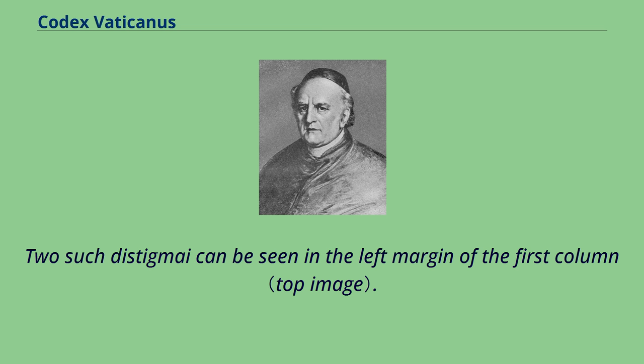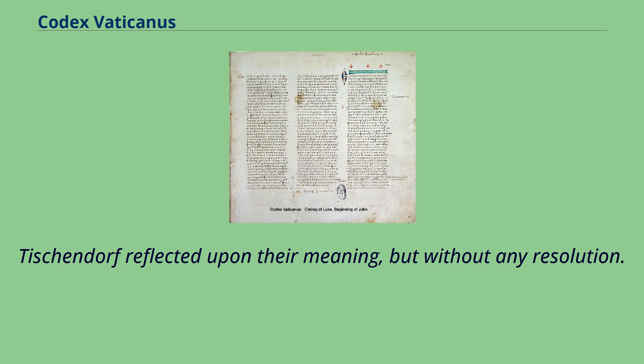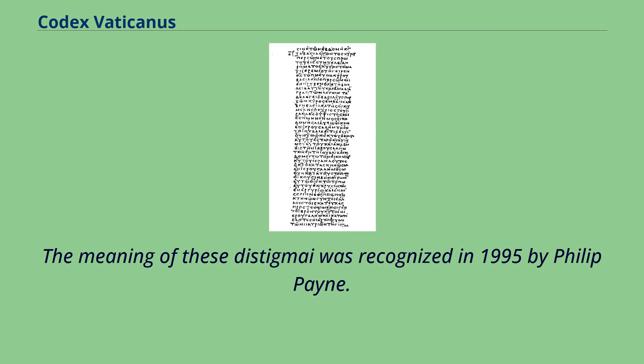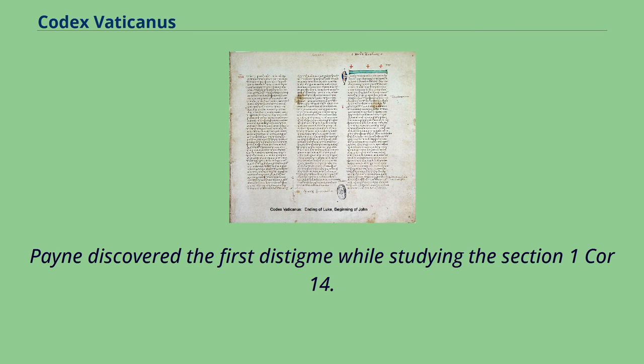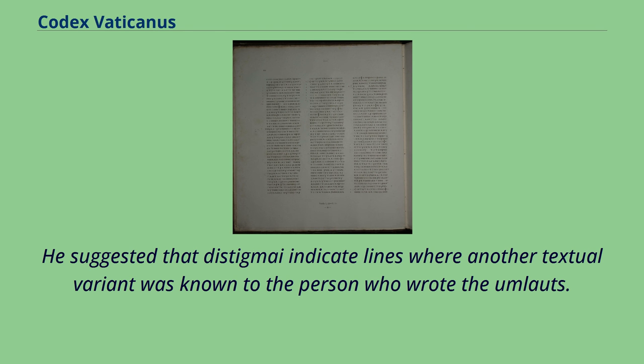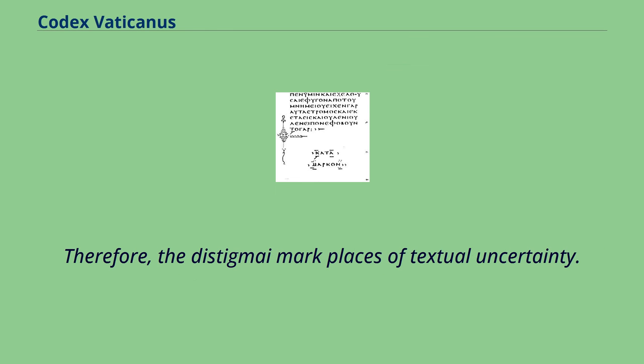Two such distigmai can be seen in the left margin of the first column. Tischendorf reflected upon their meaning but without any resolution. He pointed to several places where these distigmai were used: at the ending of the Gospel of Mark, 1 Thess 2:14, 5:28, Heb 4:16, and 8:1. The meaning of these distigmai was recognized in 1995 by Philip Payne, who discovered the first distigmai while studying 1 Cor 14:34–35. He suggested that distigmai indicate lines where another textual variant was known to the person who wrote them, and therefore marked places of textual uncertainty.